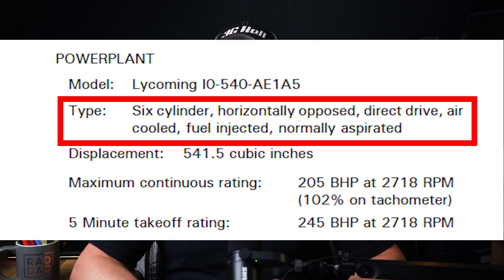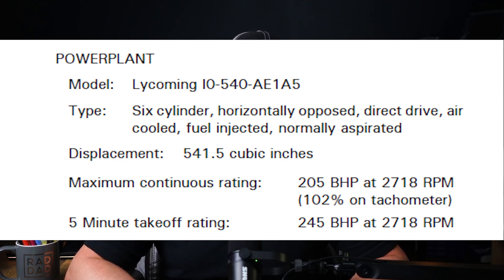The IO in front of the 540 actually stands for fuel injected. This engine is a six-cylinder, horizontally opposed, air-cooled, naturally aspirated or carburetor in the Raven 1, or fuel injected in the Raven 2 engine, well known for its reliability and performance in various general aviation aircraft.